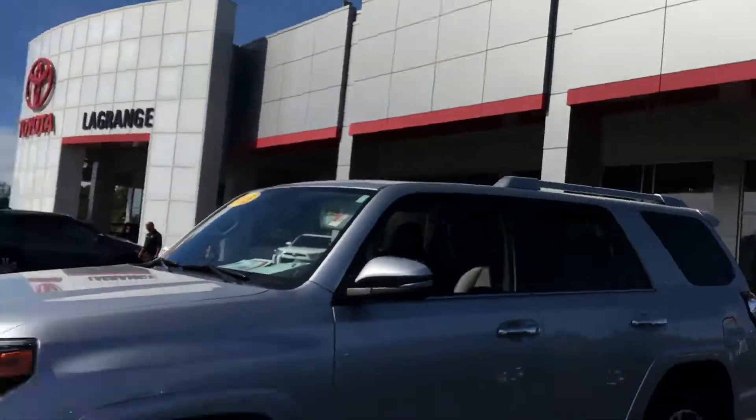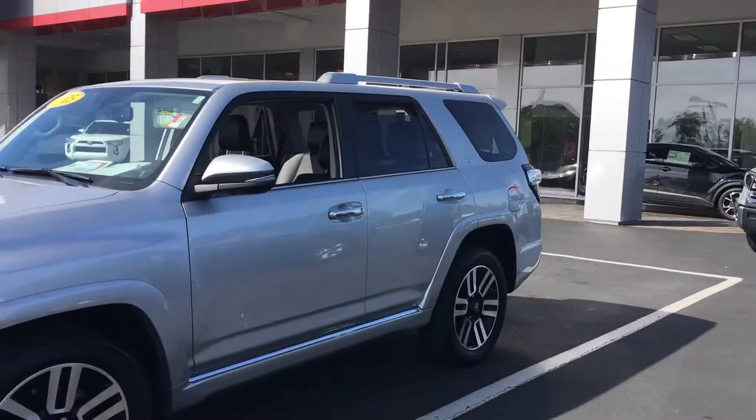Good afternoon, this is Tim McCosper over at LaGrange Toyota. I want to show you this 4Runner, 2015 Limited, we have here in stock.